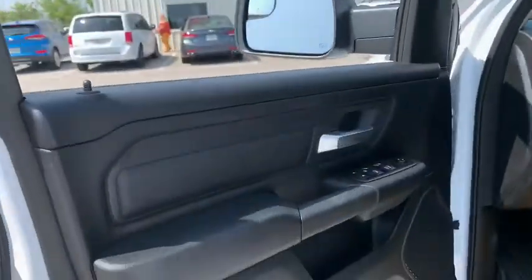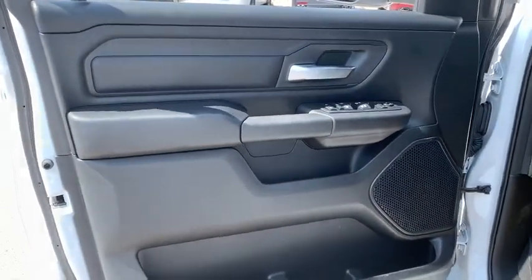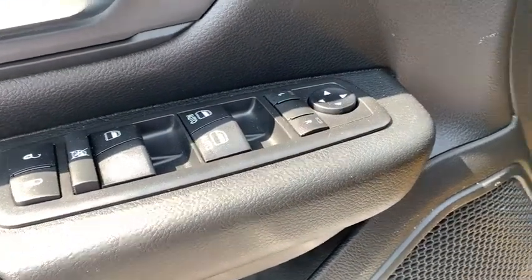Four-piece floor mat set. This beauty is sure to make you the talk of the neighborhood, so call or drop in for a test drive today.